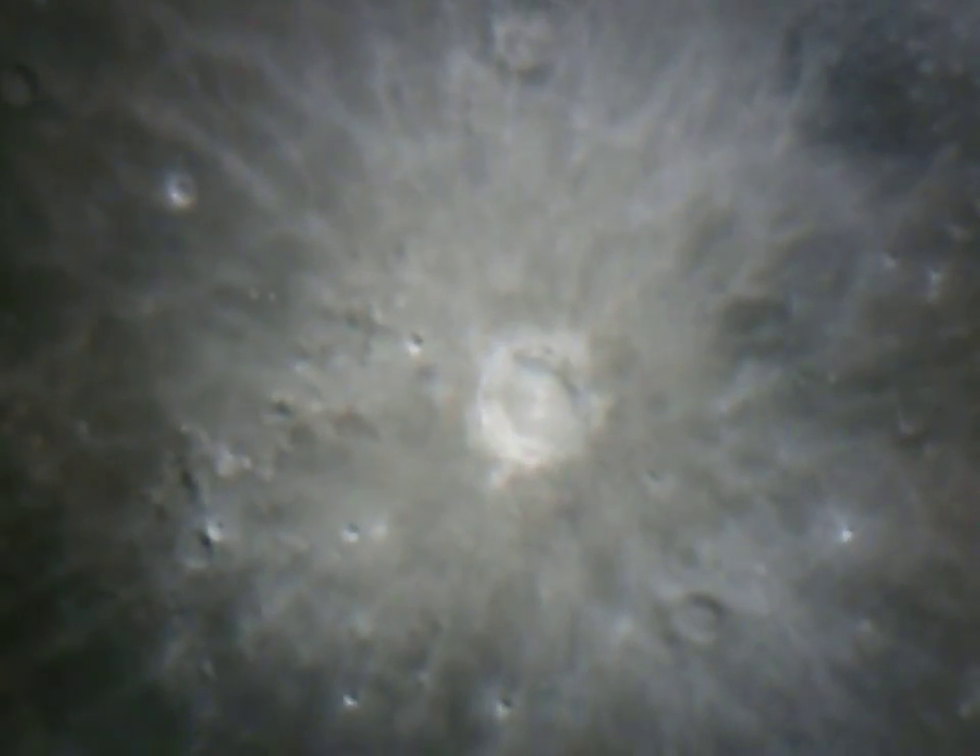You can see Copernicus in the middle of the field of view.